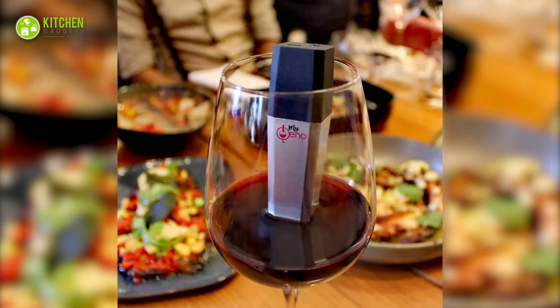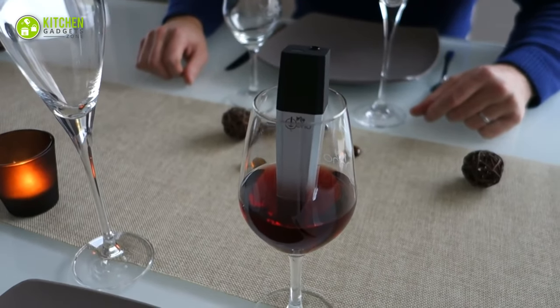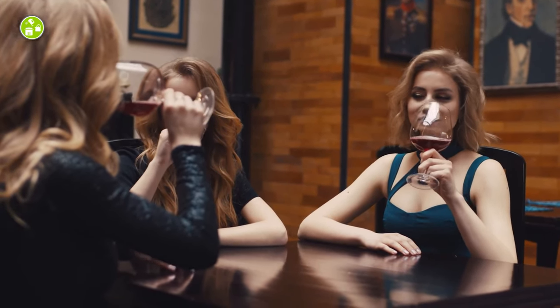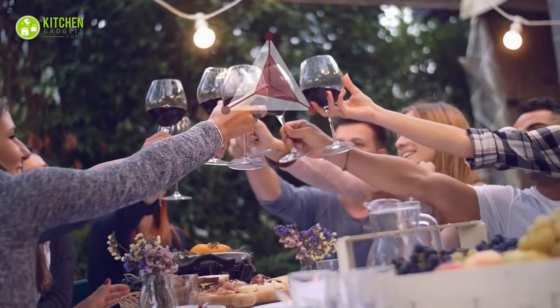All you have to do is dip this into your wine glass and open your smartphone up, and it will take care of the rest. Enjoy the perfect taste in every sip that matches your taste buds. Don't you think it's the best gift for a wine lover who loves to explore every drop of wine?